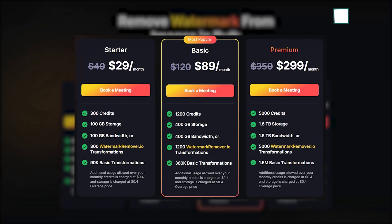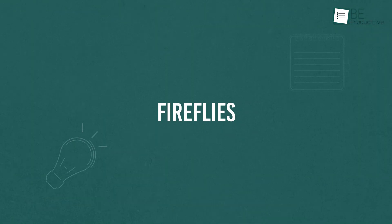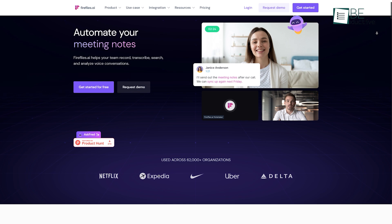You can also upgrade to a paid plan for more credits and other features. Moreover, you can remove watermarks in bulk by getting access to a plan. Runner up on the list is Fireflies, an AI-powered tool for automating meeting notes.